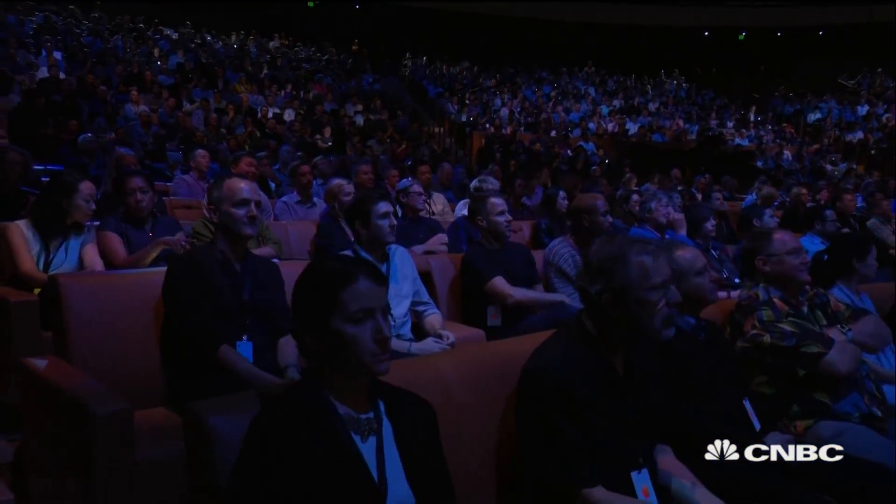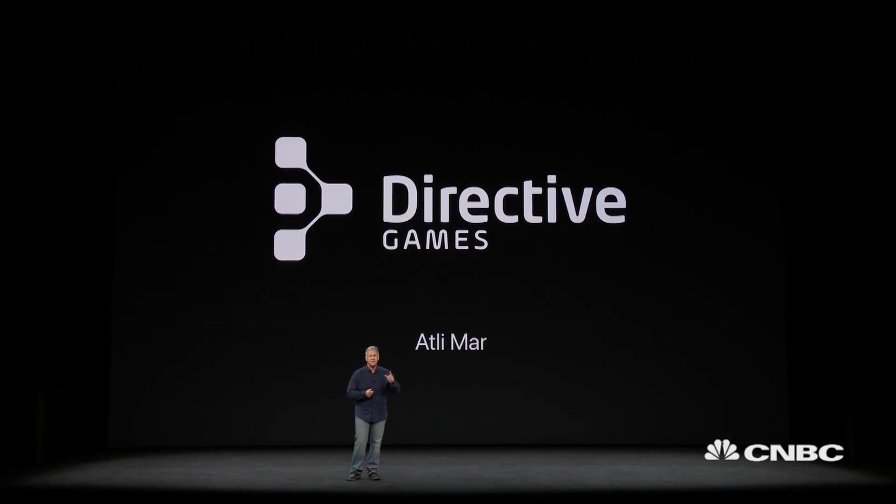We want to show you an exciting AR app right here live on stage, playing on an iPhone 8. It's from Directive Games, a new startup based in Shanghai, founded by developers who have worked on some of the biggest franchises in gaming. Please welcome Atlee Marr, CEO and co-founder of Directive Games.